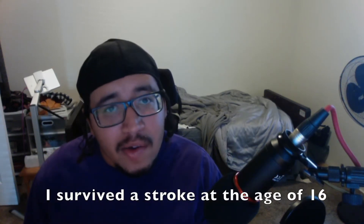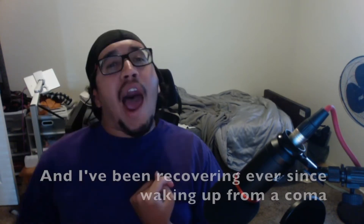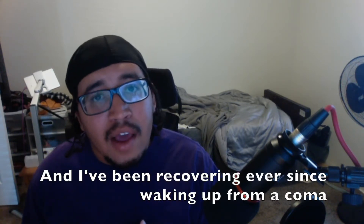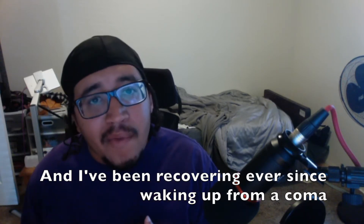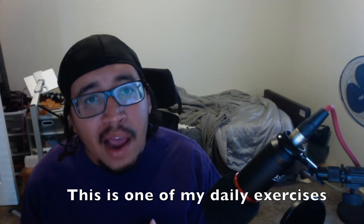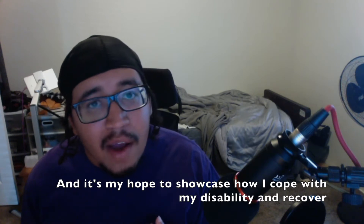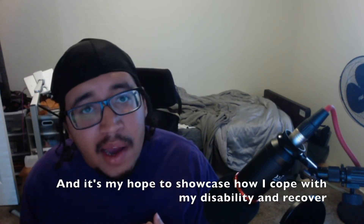I survived a stroke at the age of 60, and I've been recovering ever since — waking up from a coma. This is one of my daily exercise routines. It's my hope to showcase how I cope with my disability.